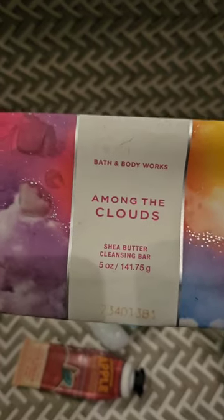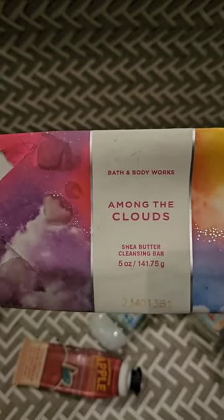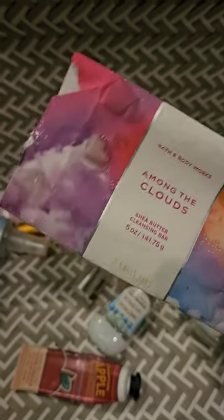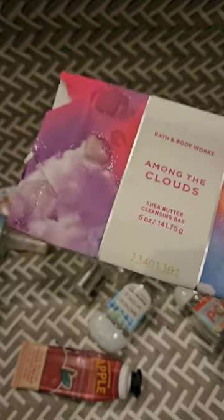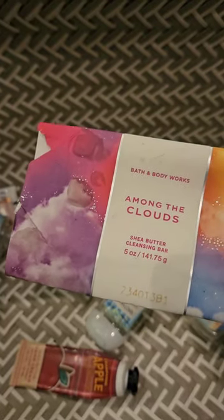I used up an Among the Clouds soap, which is funny because when I first opened it I couldn't smell it at all and I was glad I didn't pay for it — I used one of my free item coupons for it. But now that I'm using it in the shower I can actually smell it, so I actually like this one.